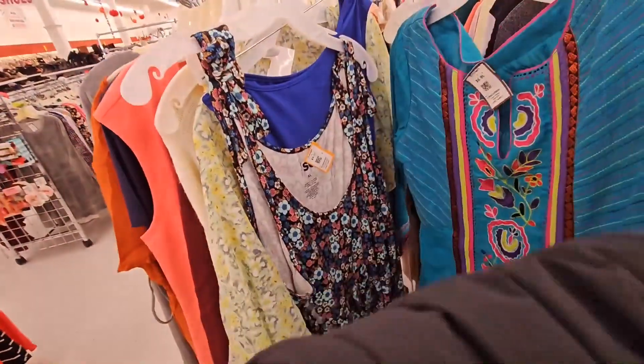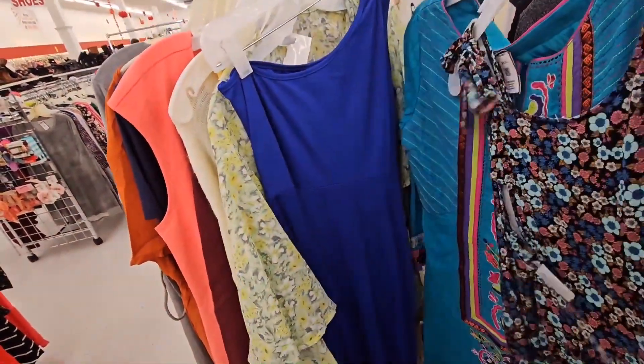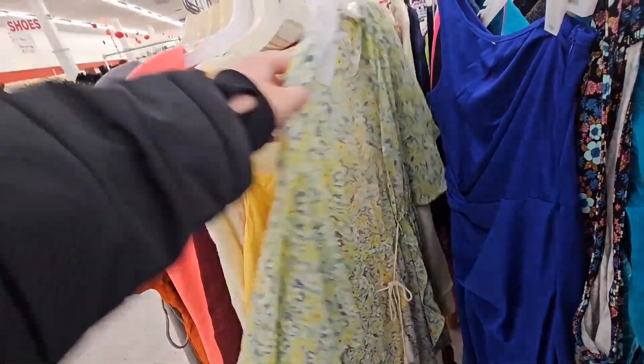If you are interested to go thrifting, keep watching. So first stop, I don't really know what we were looking for in the Ohio thrift. We were just looking.